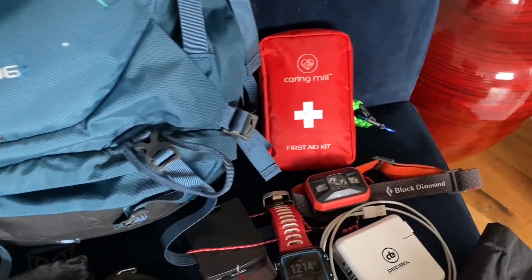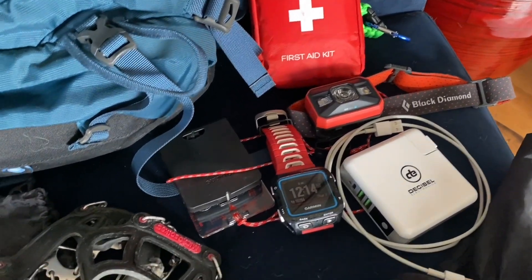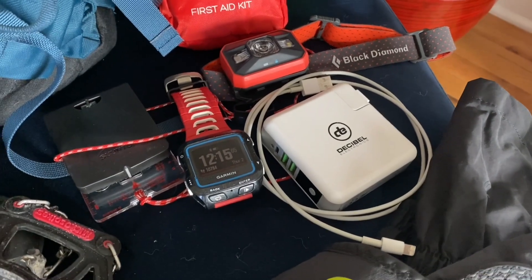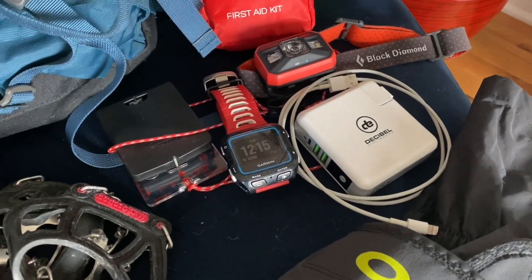Then you get into some of the basics that you should always have anyway: your first aid kit, your headlamp — this is mine from Black Diamond — my Garmin GPS, my Suunto compass, and my charger and cable. Don't take one without the other. Your phone will get cold, so make sure it's in an interior pocket somewhere you can take pictures.